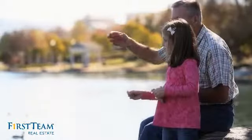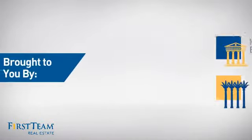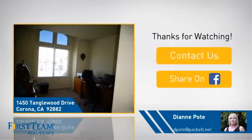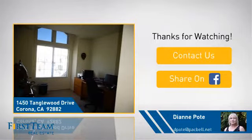All these great features add up to a property that might be not just your next house, but your next home. On behalf of this video's sponsor, thanks for watching. If you're interested in learning more, click on screen to contact us for more information or share this property with your friends. We look forward to hearing from you. Thank you.